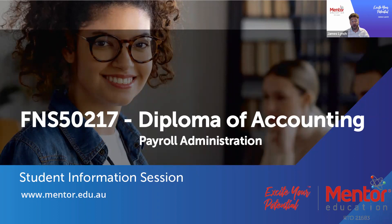Hello and welcome to the FNS50217 Diploma of Accounting Specialising in Payroll Administration Student Information Session. With me today I have Chief Academic Officer Iona McKimmy. This is a particularly exciting course for those in the accounting and bookkeeping space.